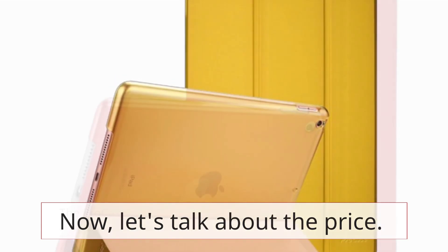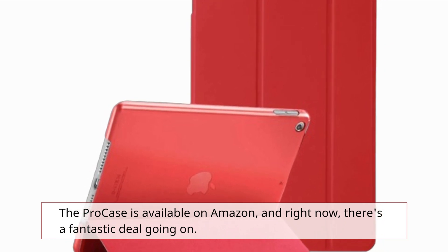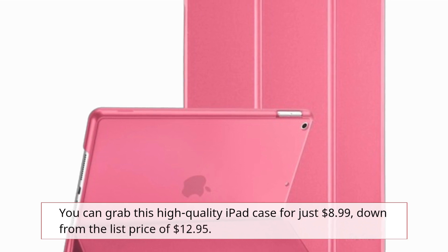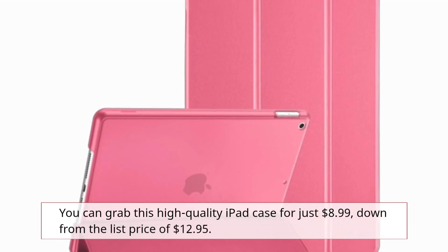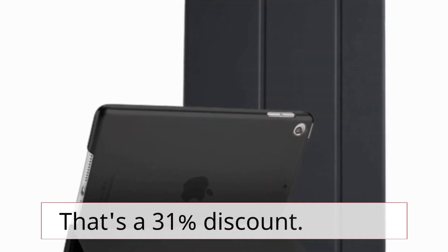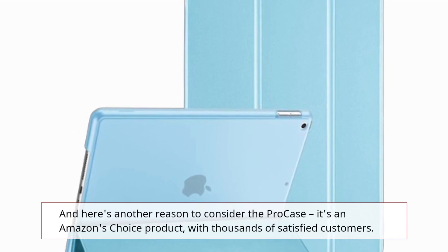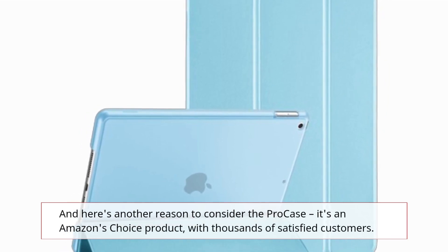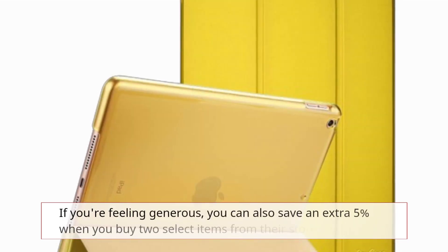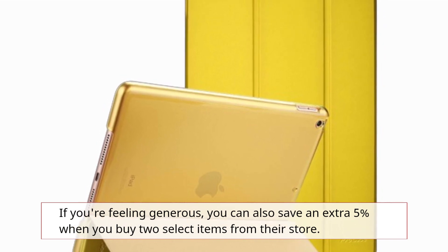Now, let's talk about the price. The Pro case is available on Amazon, and right now there's a fantastic deal going on. You can grab this high-quality iPad case for just $8.99, down from the list price of $12.95 — that's a 31% discount. It's an Amazon's Choice product with thousands of satisfied customers. If you're feeling generous, you can also save an extra 5% when you buy two select items from their store.